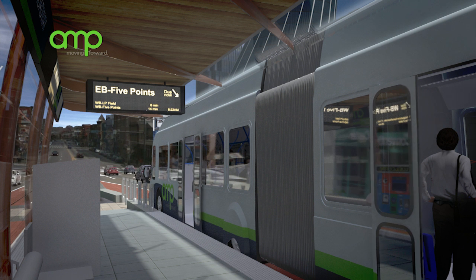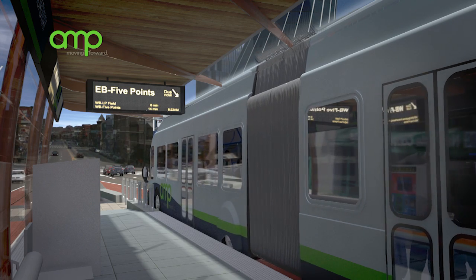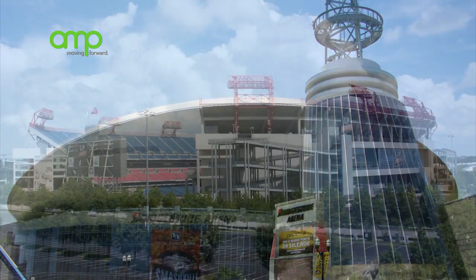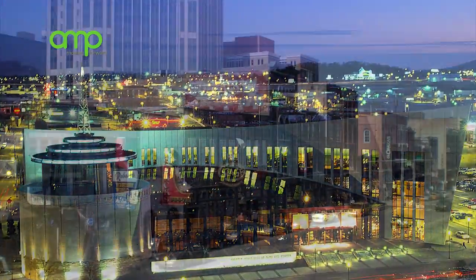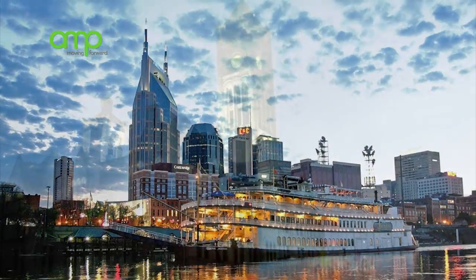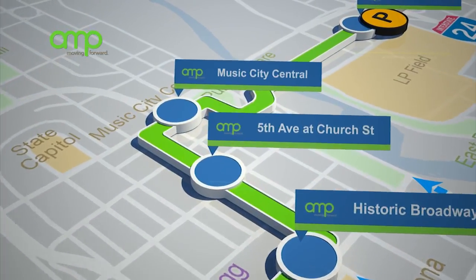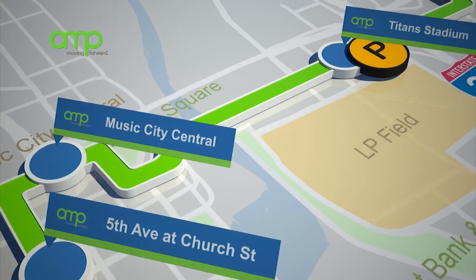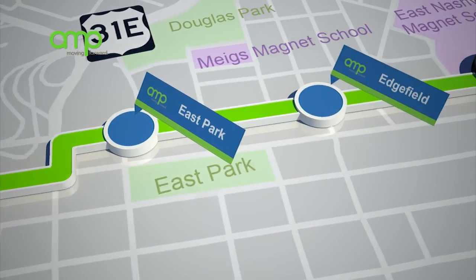The Amp is a great way for tourists to get from the Convention Center or major hotels to entertainment venues and restaurants along the corridor. Nearly 11 million people visit Music City every year, and rapid transit will be critical to Nashville's tourism economy. After the Amp leaves the historic Broadway Station, the route continues through the Downtown Business District before continuing to East Nashville.